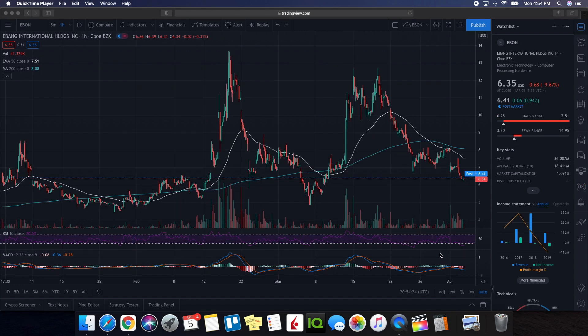So we're going to be doing a technical analysis on Ebang International, also known as Ebon. It ended up finishing the day at $6.35, being down 9.67%. We ended up seeing a low of $6.25 and a high of $7.51. Ebon actually ended up breaking some news today, telling us about how they have launched their exchange, and it's part of the reasons why we ended up seeing that pop going to $7.50. But considering the market conditions and due to the fact that they did announce they were doing an offering, we ended up having a strong sell-off, and we saw some strong support at this $6.30 level.